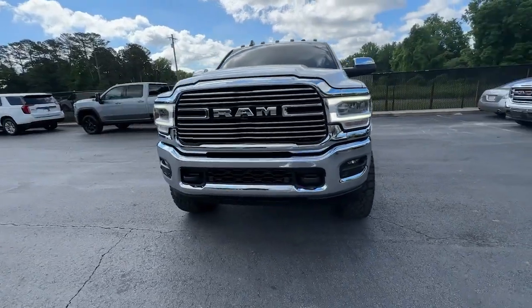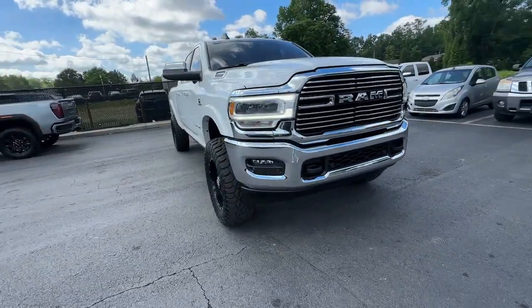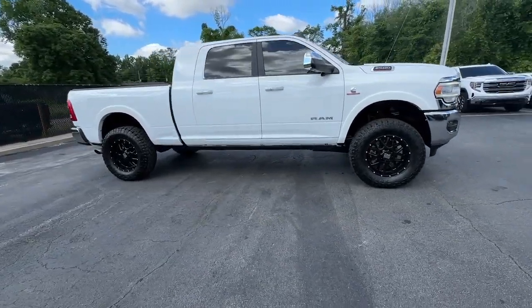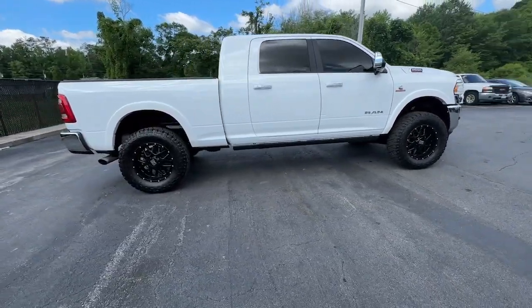You will love the features of this 2022 Ram 2500. This vehicle is an outstanding buy with fewer than 35,000 miles on the odometer.